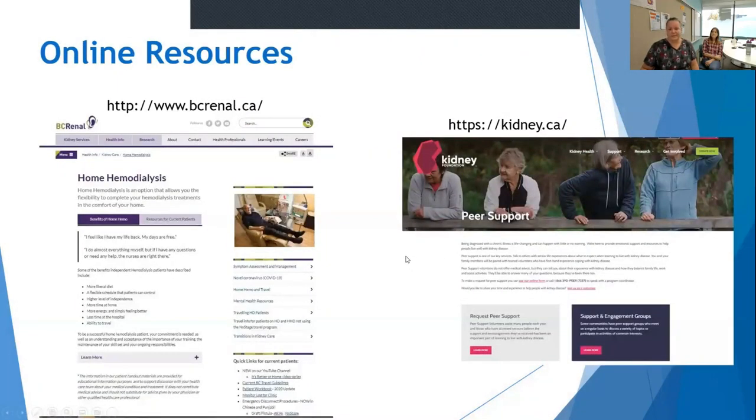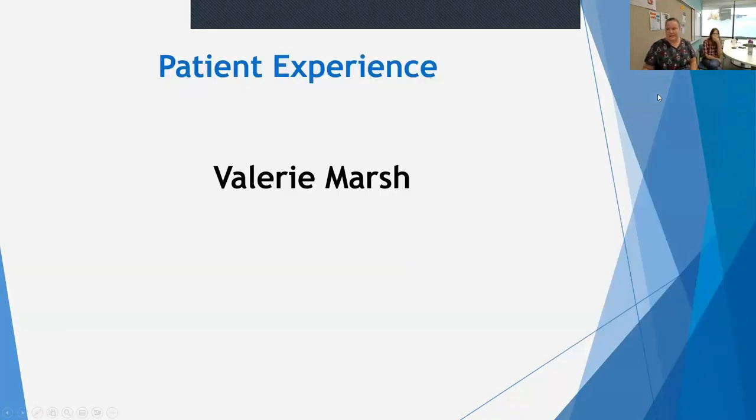There are lots of resources available, but two websites I would encourage you to check out for more information about home dialysis are the BC Renal website and the Kidney Foundation website. It has good resources for patients and offers information about peer supports. That concludes my presentation, and now I have Valerie Marsh here to share some of her experience.